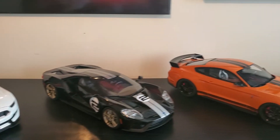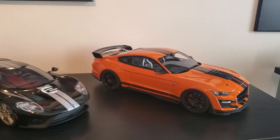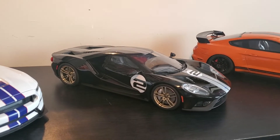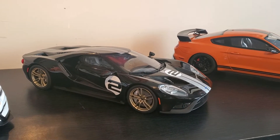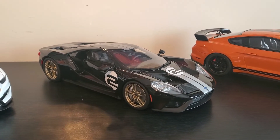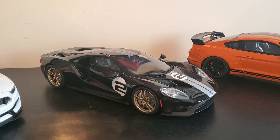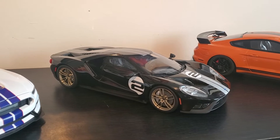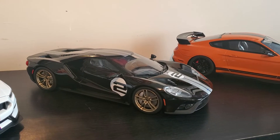And this here is the GT Spirit Ford GT Heritage Edition from the 1966 24 Hours of Le Mans win, with Chris Amon and Bruce McLaren as the drivers.